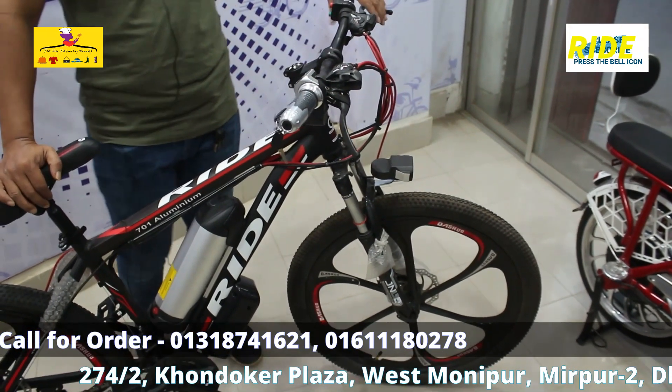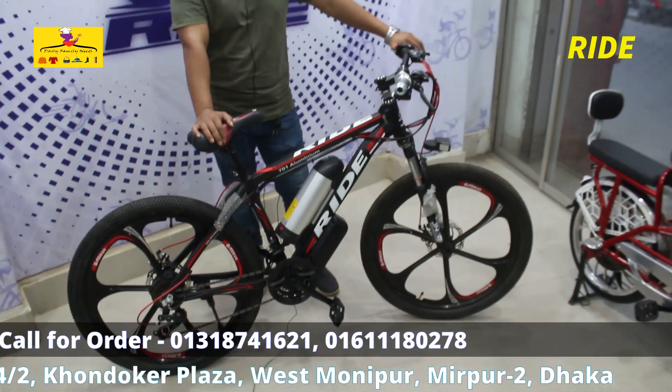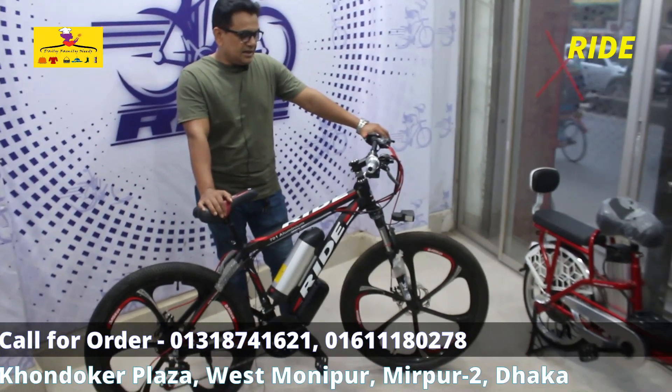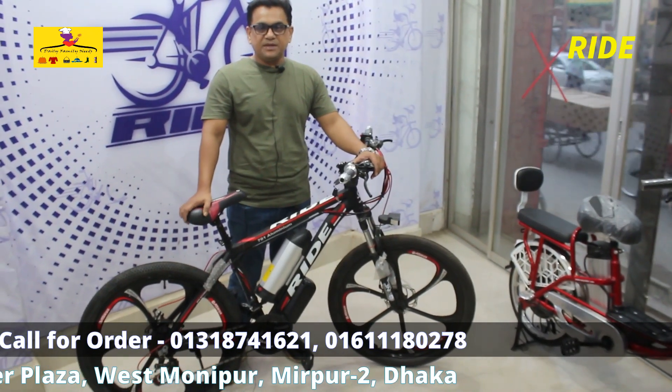This is the single charge of this vehicle — it's a full charge. This is our motor, battery, and controller. It has a 6-month replacement warranty.